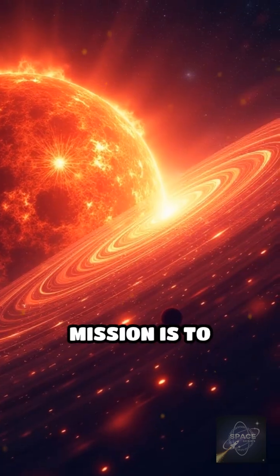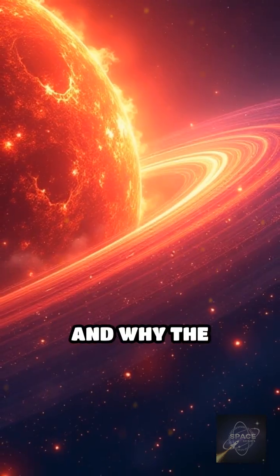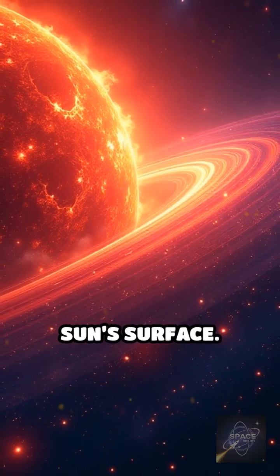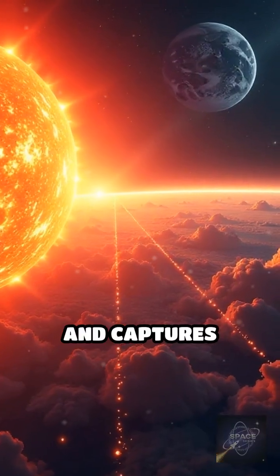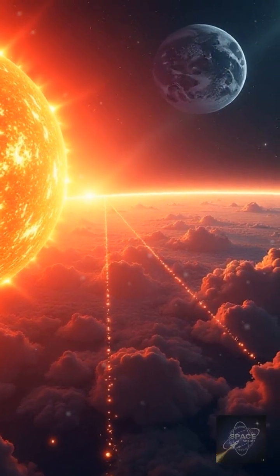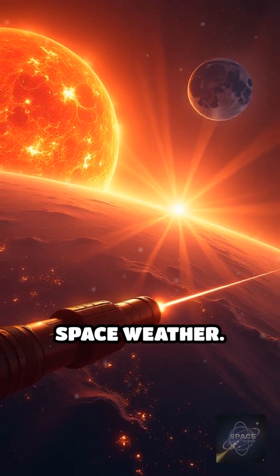The probe's mission is to unlock the mysteries of solar wind, magnetic fields, and why the corona is mysteriously hotter than the sun's surface. Its suite of instruments samples charged particles and captures unprecedented images, revealing how solar storms form and how they impact Earth's space weather.